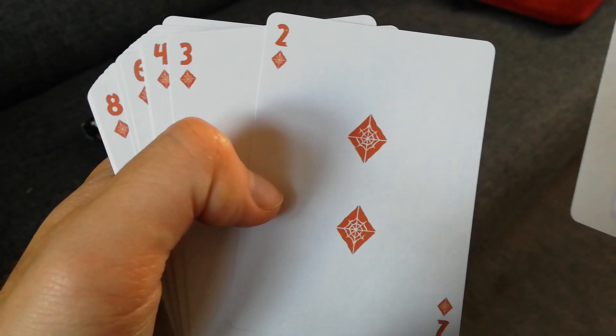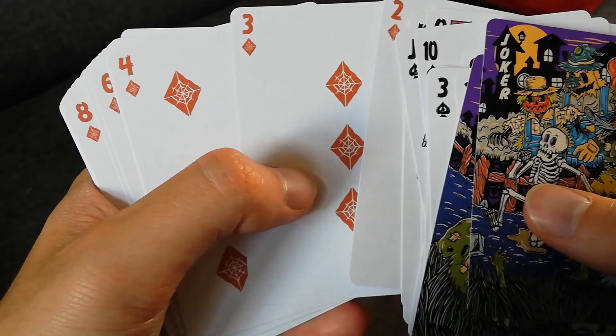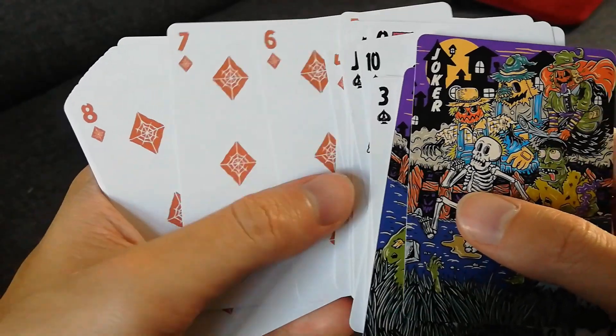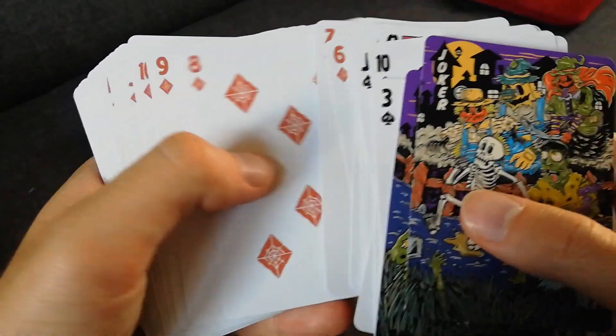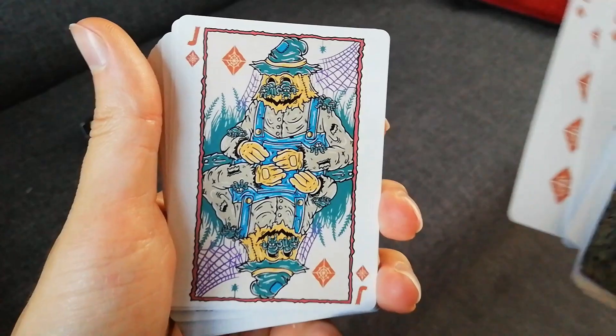I just love this orange feel to the diamonds and hearts — the web design is really great. So all the diamonds carry on this spider theme through the courts.